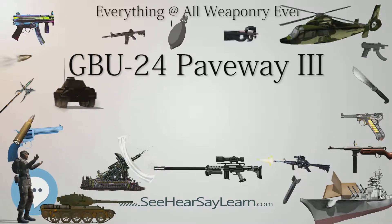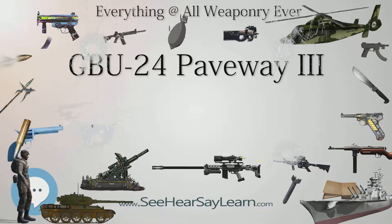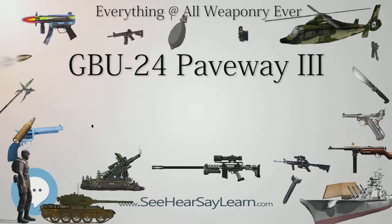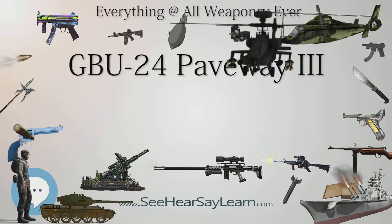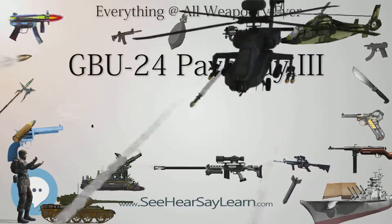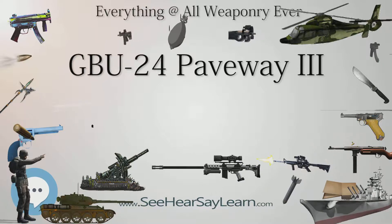Compared to the GBU-10 family, or the Paveway 2 family, the GBU-24 glides farther as a result of more efficient guidance technology. The Paveway 3 guidance kit is more expensive, however, making the GBU-24 suitable against well-defended, high-value targets. It was introduced into service circa 1983.